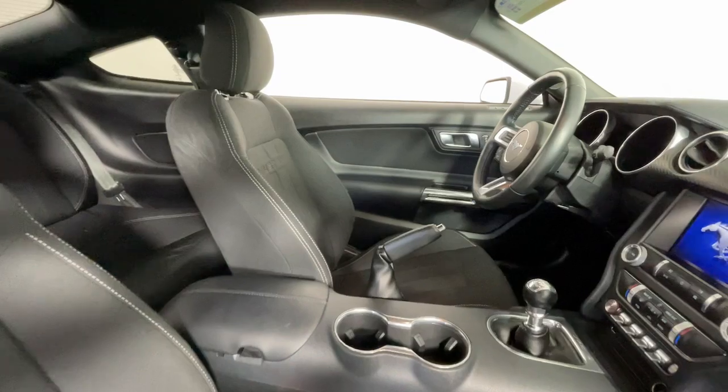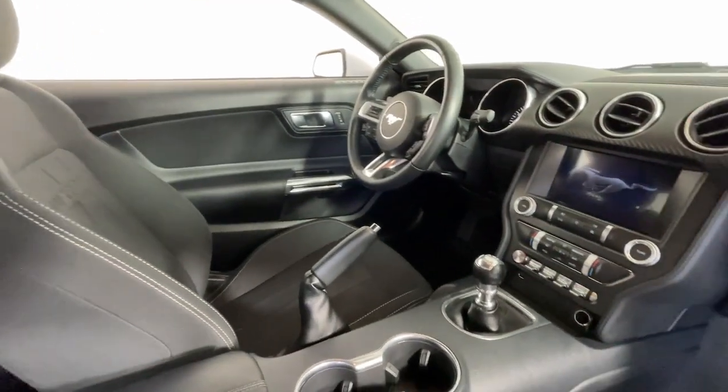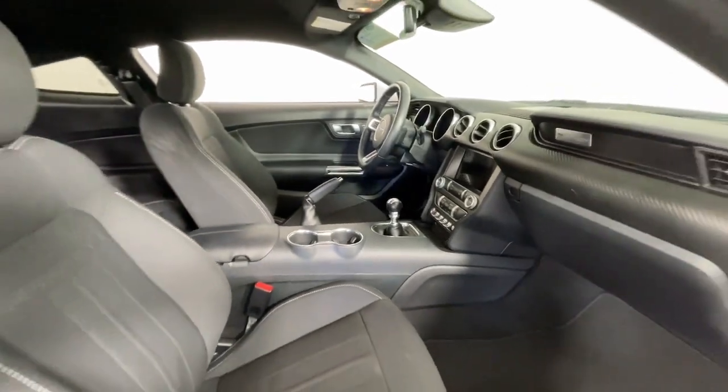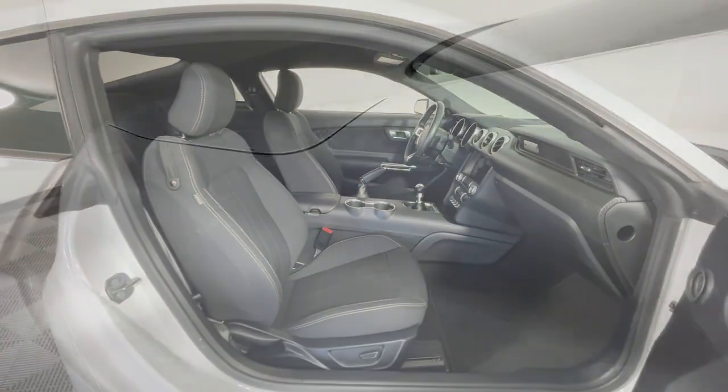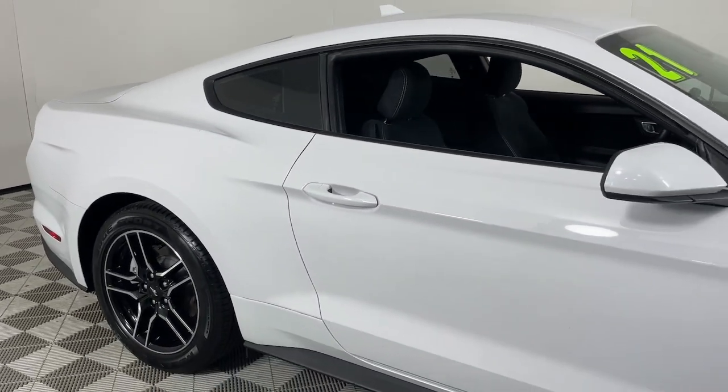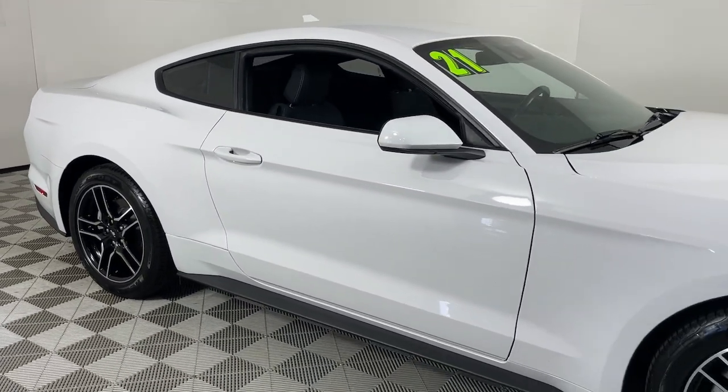These are just some of the great options this vehicle comes with: keyless entry, satellite radio, backup camera, steering wheel audio controls, dual zone AC, aluminum wheels, alarm, electronic stability control, rain sensing wipers, and intermittent wipers.